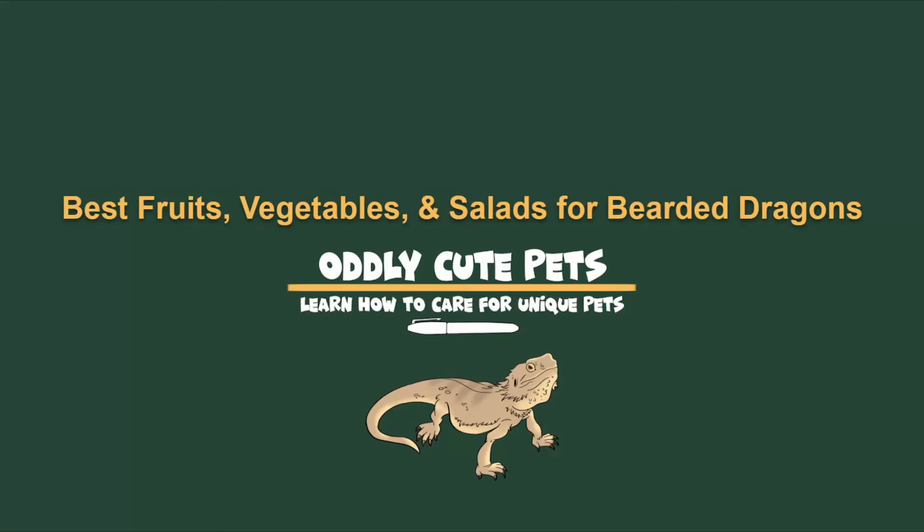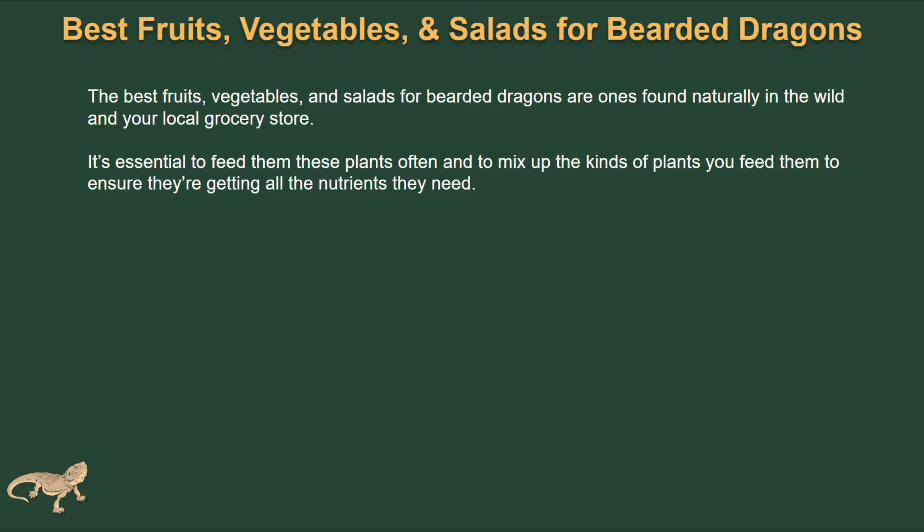Hey lizard people, let's talk about some of the best fruits, vegetables, and salads for bearded dragons. Some of the best of these are going to be the ones you naturally find in the wild and at your local grocery store. It's essential to feed them these plants often and to mix up the kinds of plants you feed them to ensure they're getting all the nutrients they need.